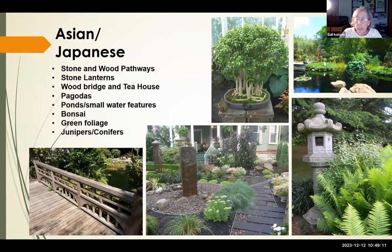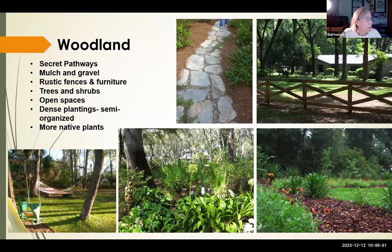The Asian and Japanese style gets surprisingly many requests, leaning more toward the Japanese aesthetic — bonsai plants, water features, Japanese and stone lanterns that give it that Asian feel. The woodland style features secret pathways, rustic fences and furniture, more open spaces, and semi-organized dense planting.